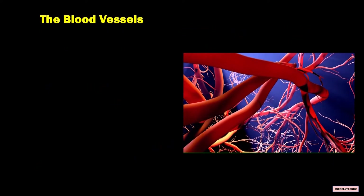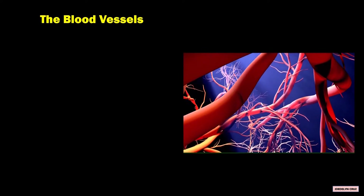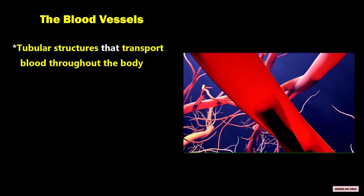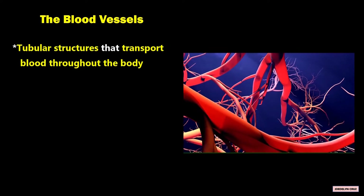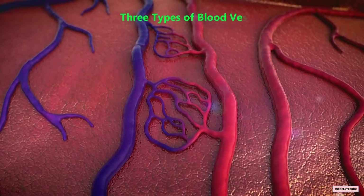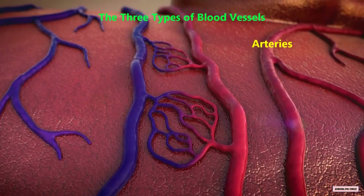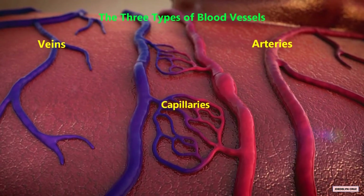The Blood Vessels. The blood vessels are tubular structures that transport blood throughout the body. The three types of blood vessels are arteries, veins, and capillaries.